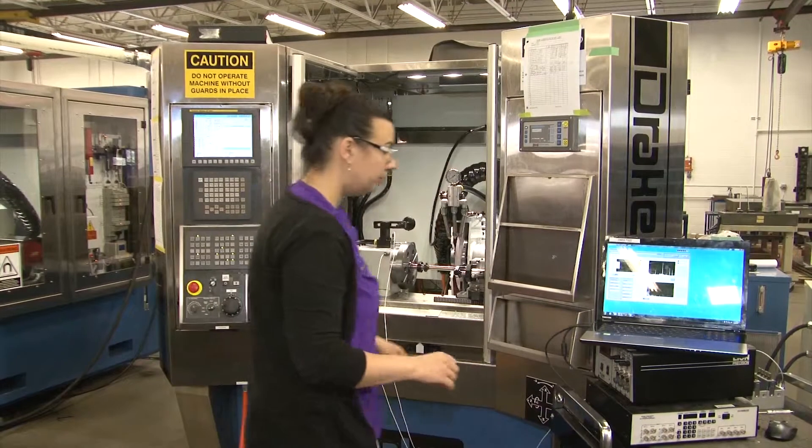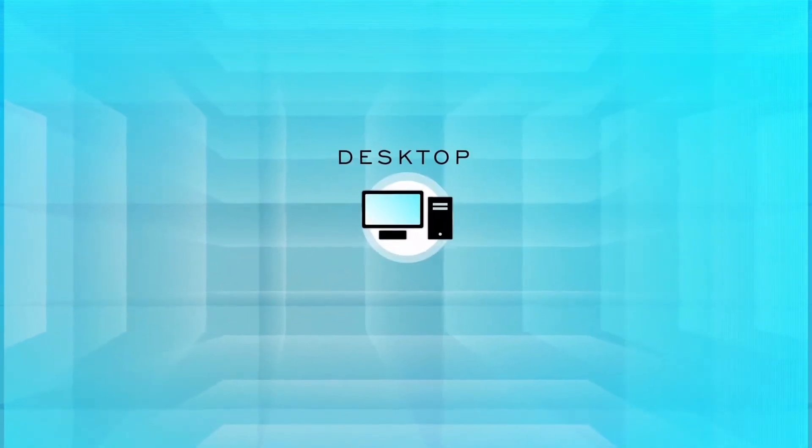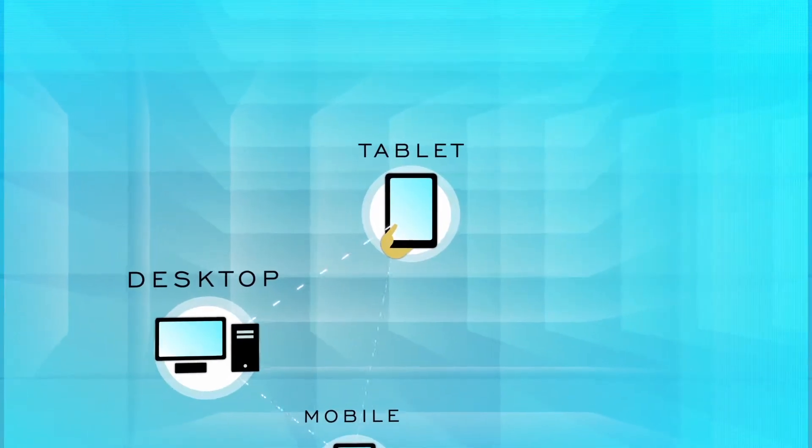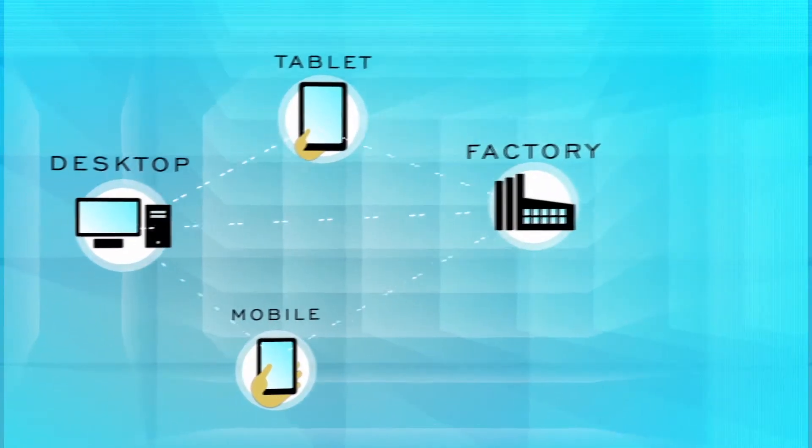What we'll see is a manufacturing shop floor where people are carrying tablet computers around, running an entire factory, running an entire supply chain, and having digital access to all of the data about the factory. At the Digital Manufacturing and Design Innovation Institute, our approach is to use online technologies to let designers and makers collaborate in real time, to exchange data about design and manufacturing, and to make prototyping and the design process much faster.